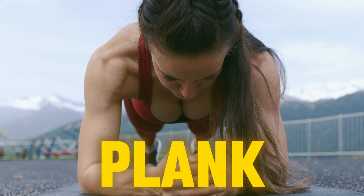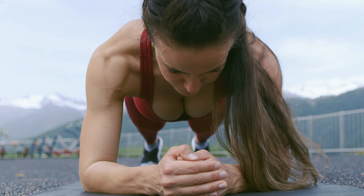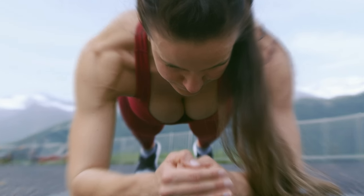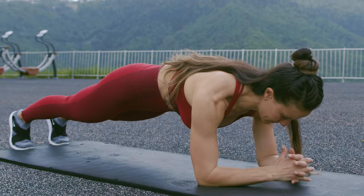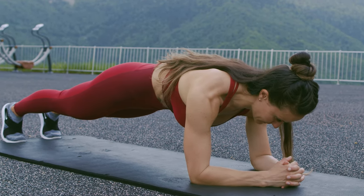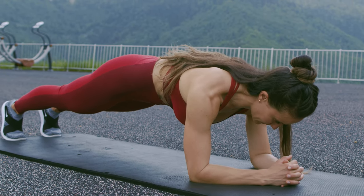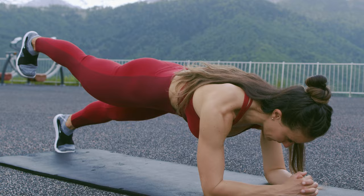Number 2: The Plank. Next, we have the plank. This one is a superstar for your core — the muscles around your belly and back. Doing planks regularly can help fix your posture and ease back pain. It also tones up your whole body and can prevent falls by improving your balance. Plus, it stretches you out and can make you feel more relaxed, sort of like meditation.